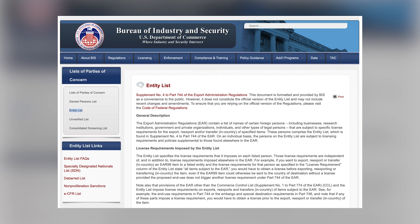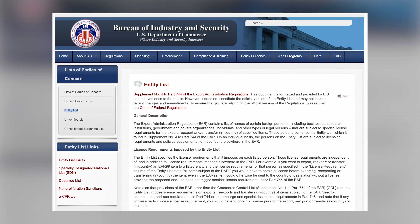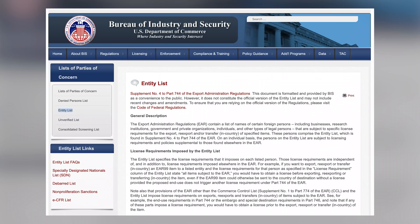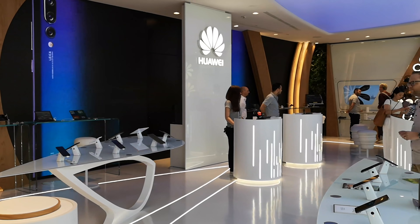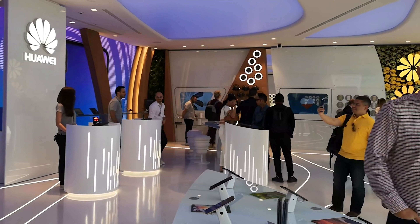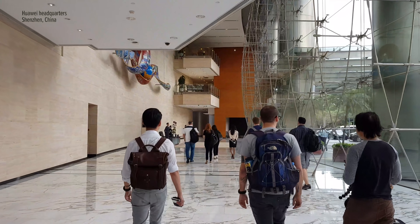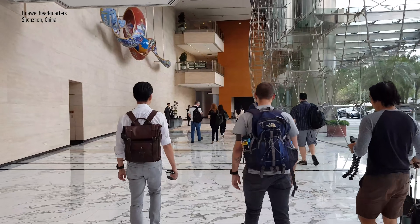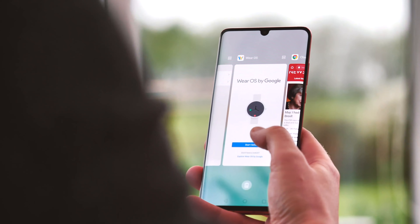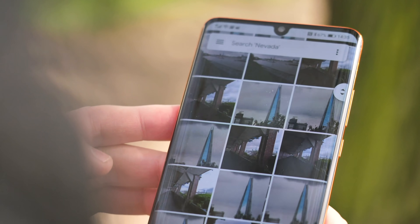Which brings us to last week, when Huawei was added to the US's entity list, which restricts its ability to export American technology, again for the aforementioned national security reasons, citing alleged ties to the Chinese government. Individuals or companies on the list need a permit from the US to export American goods, including hardware and software. Intel and Qualcomm's processors, and more importantly, Google's Android OS, count as American exports, and so as of now, Huawei needs a permit to use that stuff.